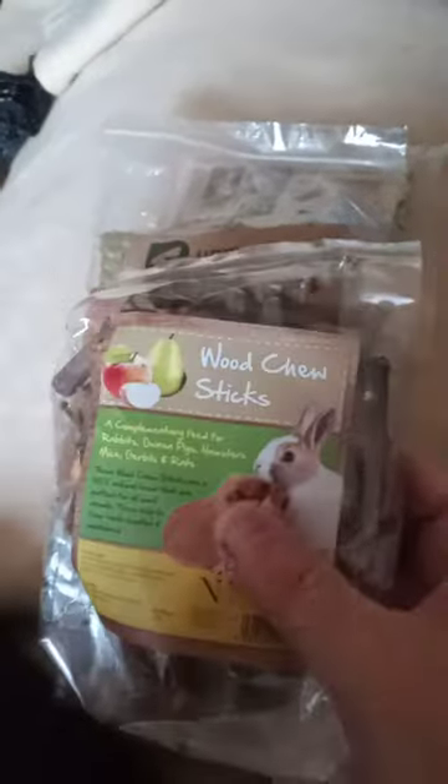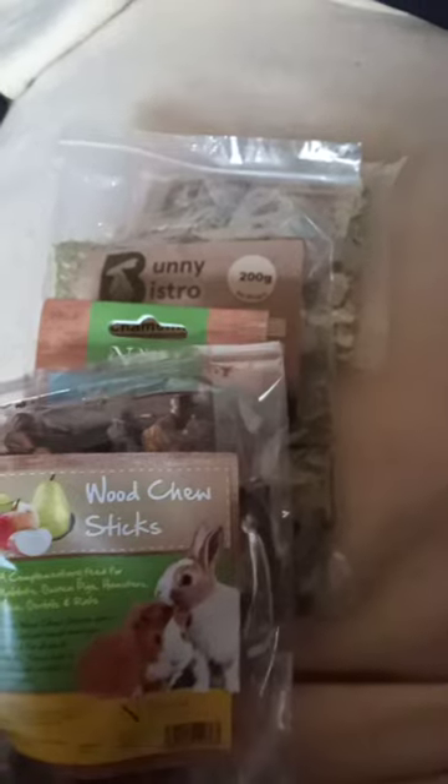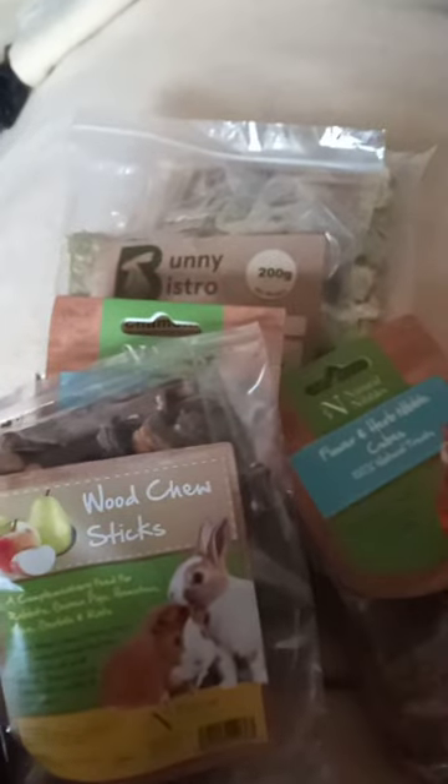These are the wood chew sticks. There's some more cubes there — flower and herb. These are the dandelion root nibbles.